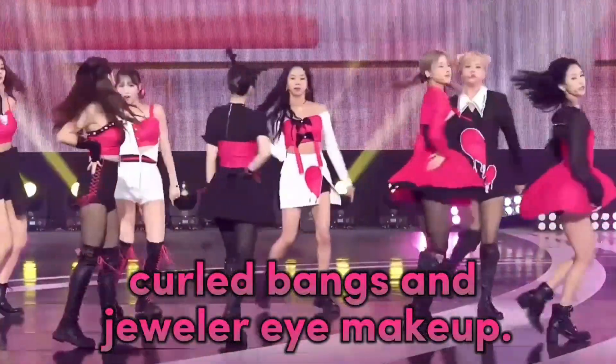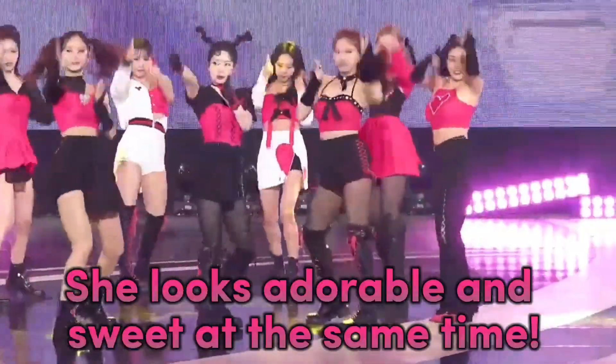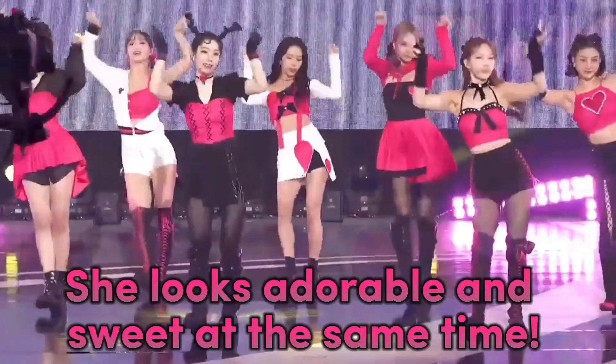Curled bangs, jeweled eye makeup, and wifi-like horns — she looks adorable and sweet at the same time.